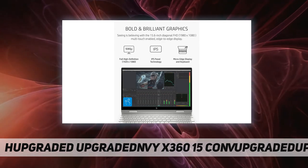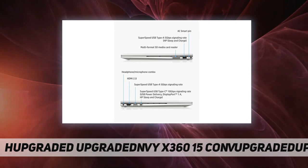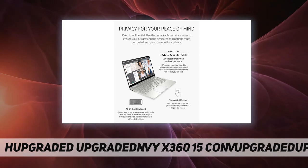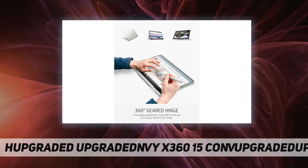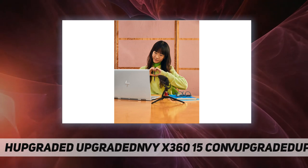Stay connected: video chats and internet connectivity are made simple with Intel Wi-Fi 6 AX201 and Bluetooth 5 combo. Remote work ready: the 360 hinge lets you use your laptop in four modes, plus control your privacy at the touch of a button with the all-in-one keyboard, and securely log into your device from any angle using the patented 3D fingerprint technology.